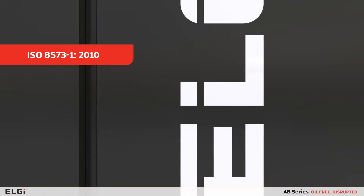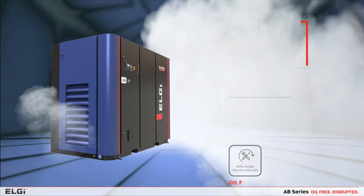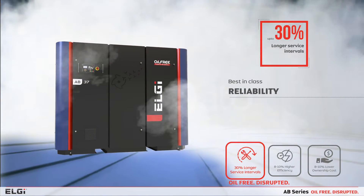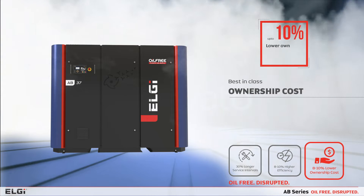The ABCDs also conforms to ISO 85737 to ensure zero microbiological contamination. Your always better choice also provides you with best-in-class reliability, performance and lowest total ownership cost.